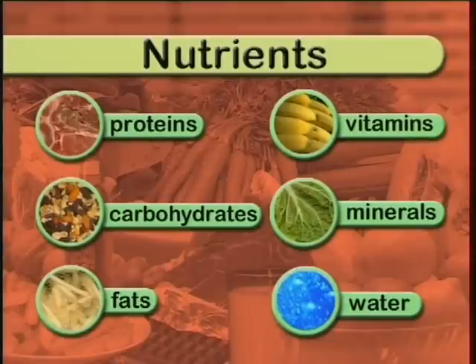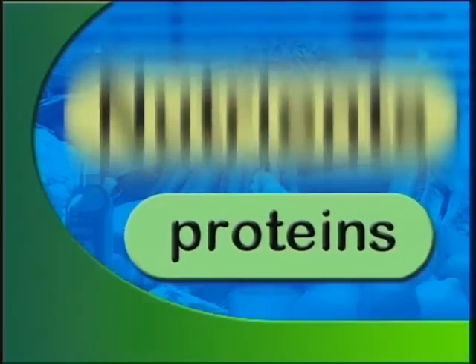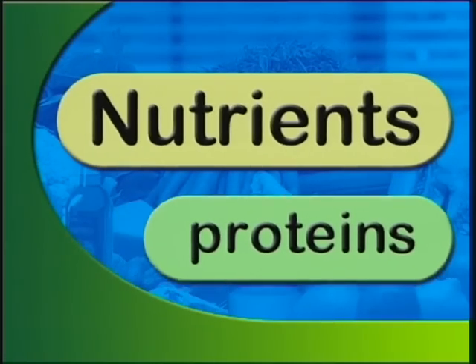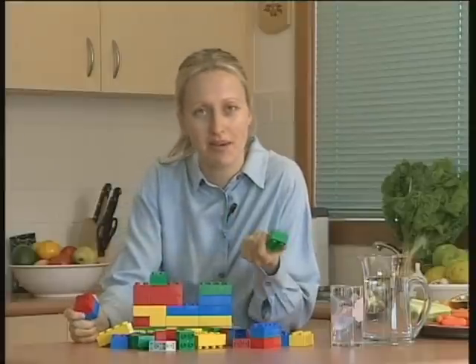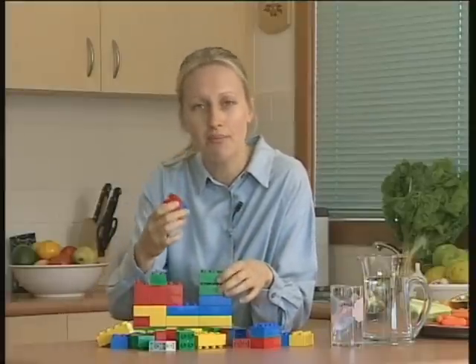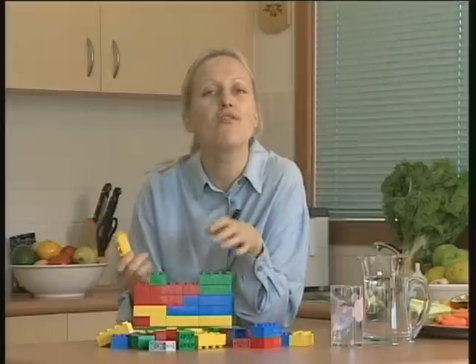Let's start off by looking at protein. Protein is a bit like a pile of toy building blocks where substances called amino acids combine to make a protein. Each different colour block is like a different sort of amino acid. In fact, amino acids have often been referred to as the building blocks of life itself.